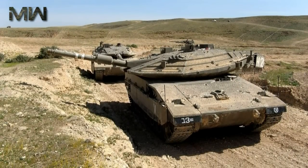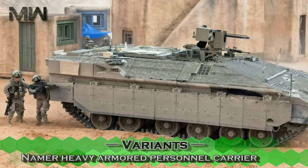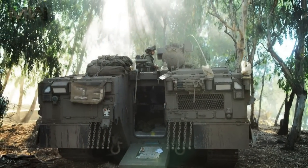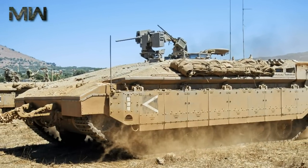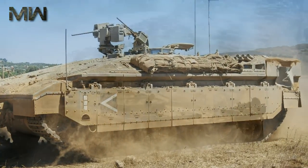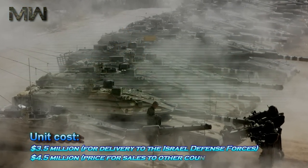Mine rollers can be fitted at the front of the hull. The Namer heavy armoured personnel carrier is based on the Merkava MK-4 chassis but lacks a turret. It has a crew of 2 and can carry 10 fully equipped troops, with protection levels similar to the Merkava MK-4. It entered service with the Israeli Defense Forces in 2008. Unit cost is $3.5 million for delivery to the Israel Defense Forces and $4.5 million for sales to other countries.